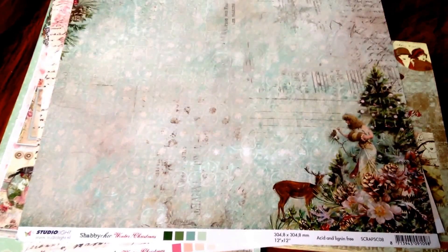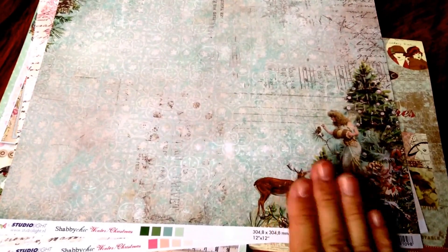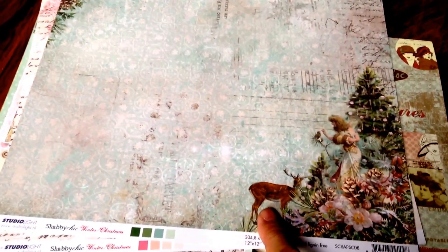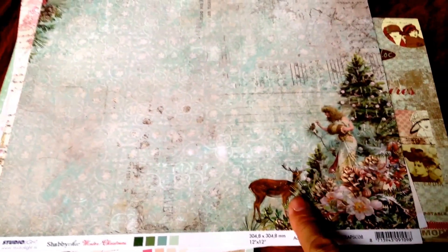Hi ladies, this is Esme. I want to show you what is new in Crafting Me Tilda shop. This paper will be a pre-order, so if you're interested please PM me in Crafting Me Tilda or in my Facebook account and let me know. This is the most beautiful paper and this is Christmas.